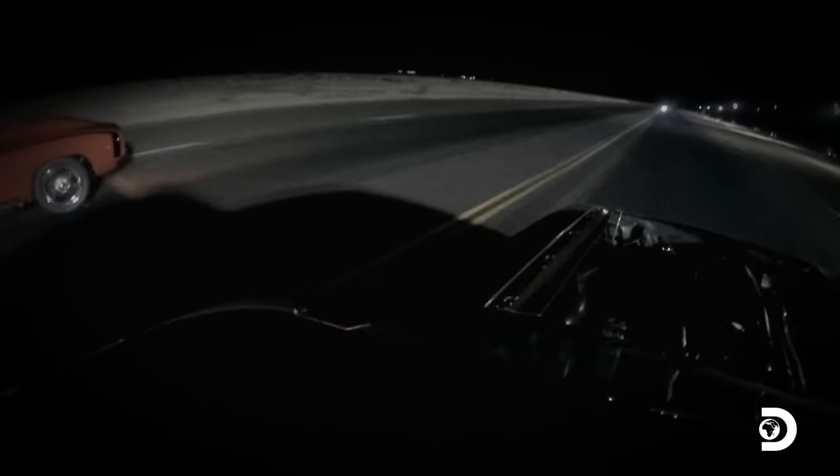We built this car to work good on questionable surfaces. The first time you guys saw this car was on Mega Cash Days, and we did well with it, but that's what we built the car for.